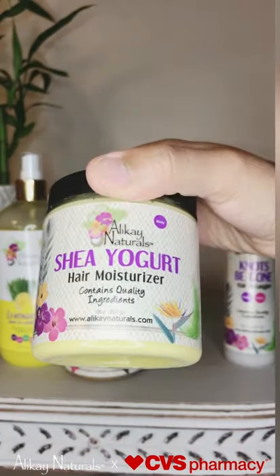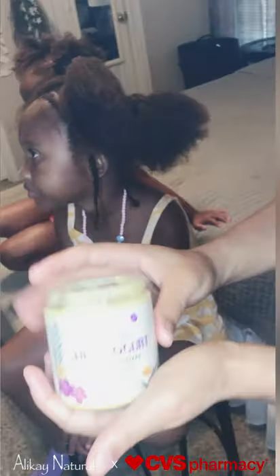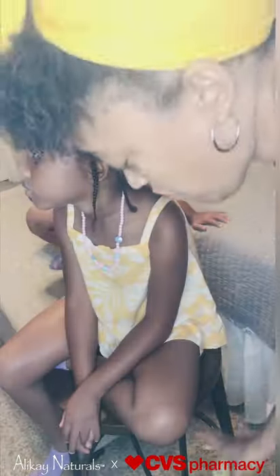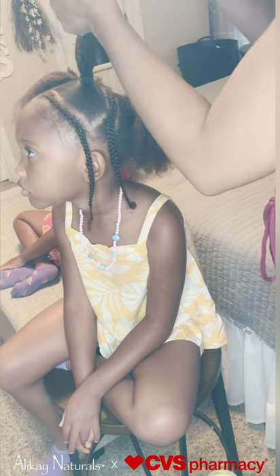The last product I'll be using is the Shea Yogurt Hair Moisturizer, with its featured ingredients being raw shea butter, argan oil, and coconut oil. This is the last product I like to use to seal in all that moisture.